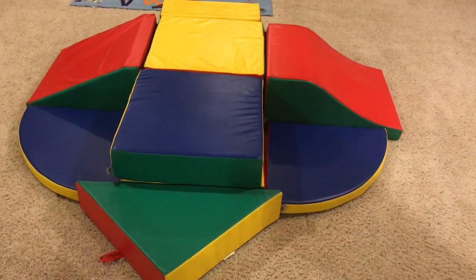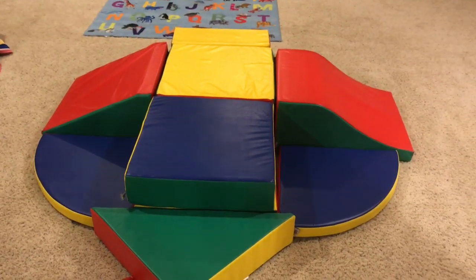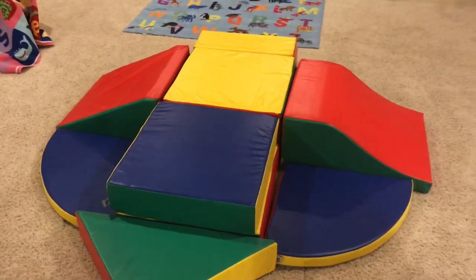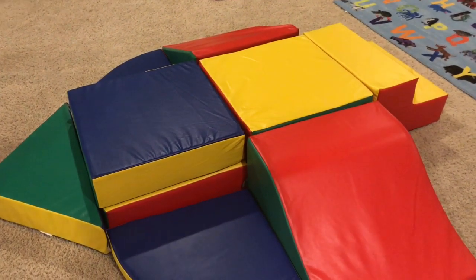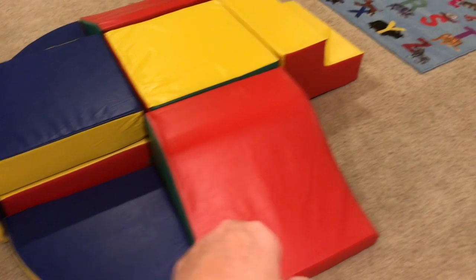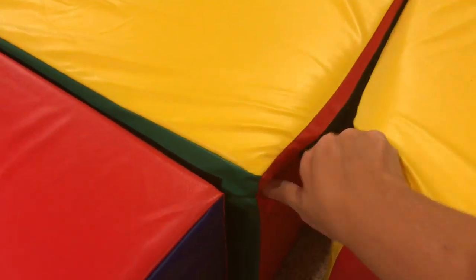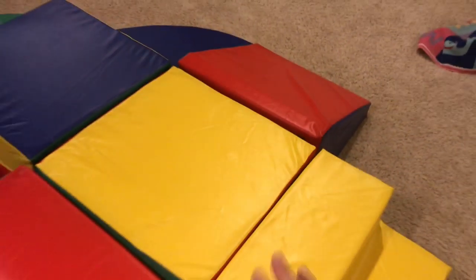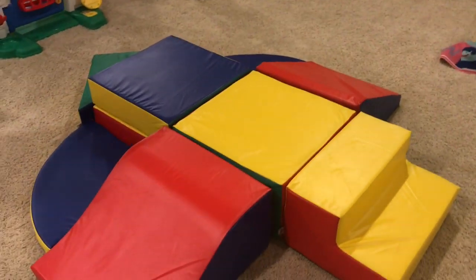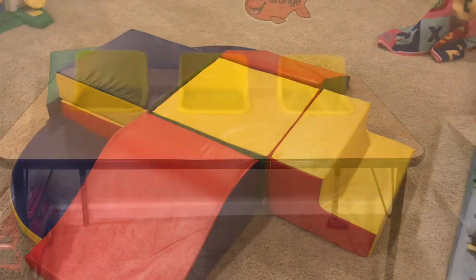From Wayfair I bought this nine-piece foam climber — about two hundred dollars, which I know is pricey but I've wanted one for a while. The pieces weren't staying together since it didn't come with velcro, so I went to Walmart and bought velcro pieces and stuck them on the back. That fixed it — this has been a huge hit. I've had it for a week or two and the kids absolutely love it.